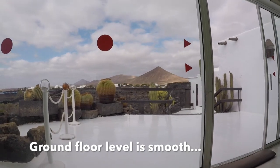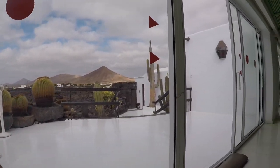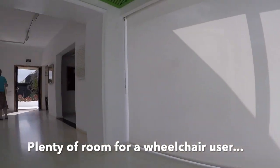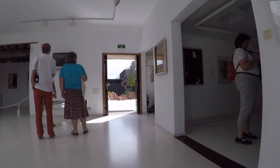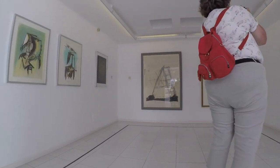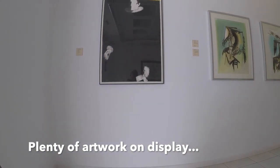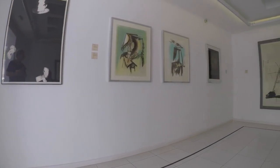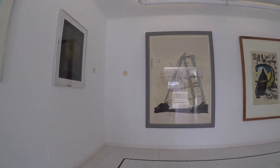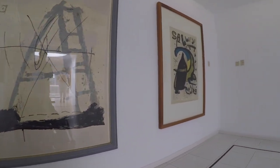Once inside, the ground floor level is very smooth and there's some stunning scenery outside. You've got some lovely big windows. We were at the top ground level and there was plenty of room for a wheelchair to manoeuvre. And as you can see, there was plenty of artwork on display. Had a good look around all the artwork.